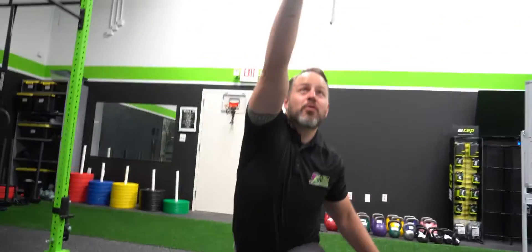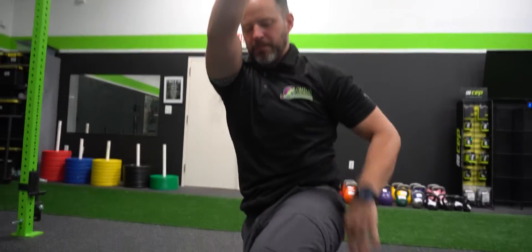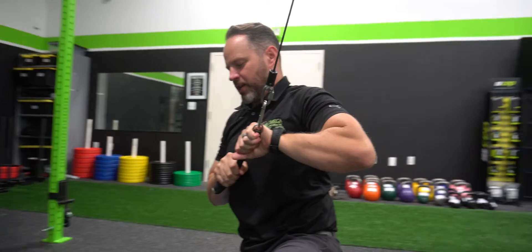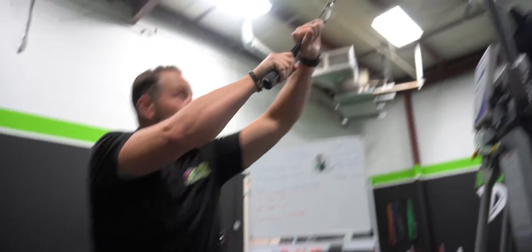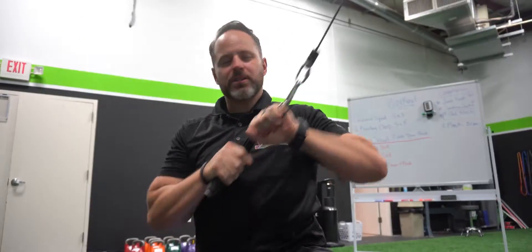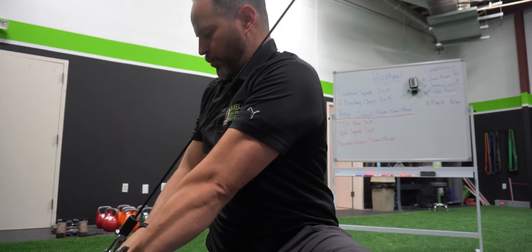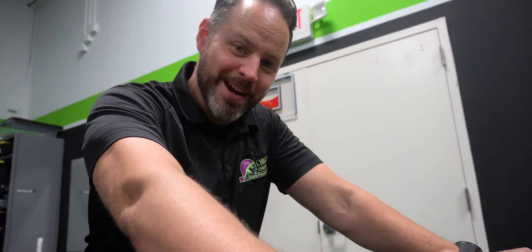Half kneeling chop — grab this bad boy, tuck that pelvis, keep the core down, engage, come to the chest and push out to the side, come back, reach up. Breathe every time you push. Half kneeling chop — work on that core stability.